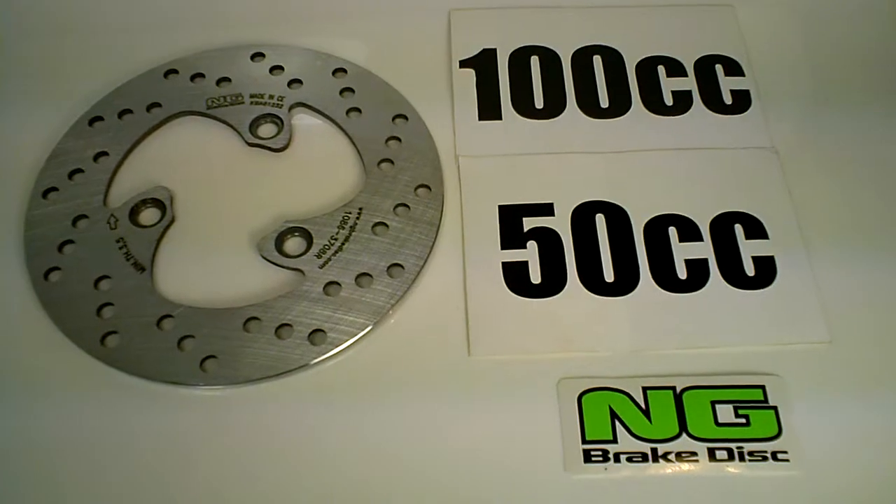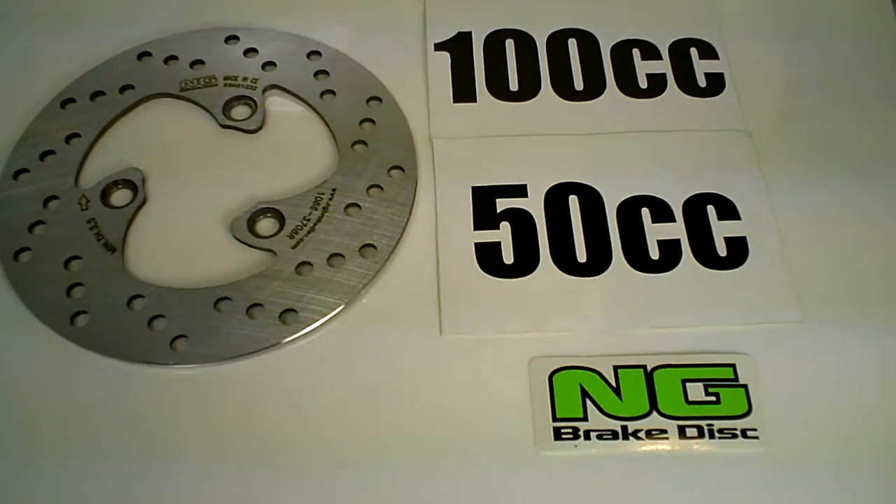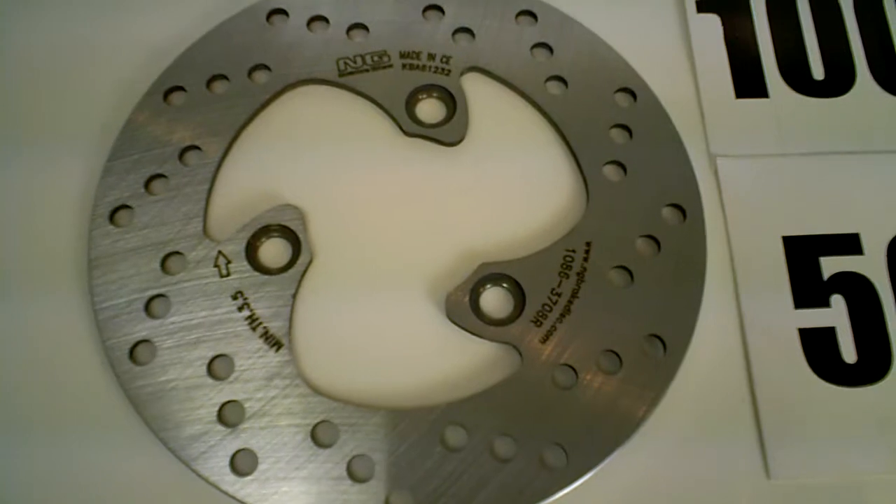These are vastly superior to the standard brake discs. They're made in Spain. Again, part number 1086 from NG Disc Brake.